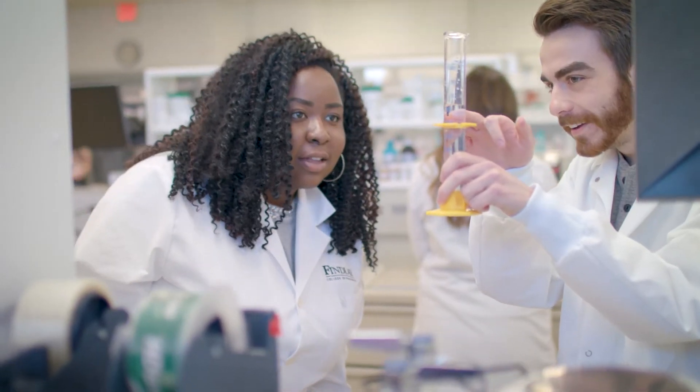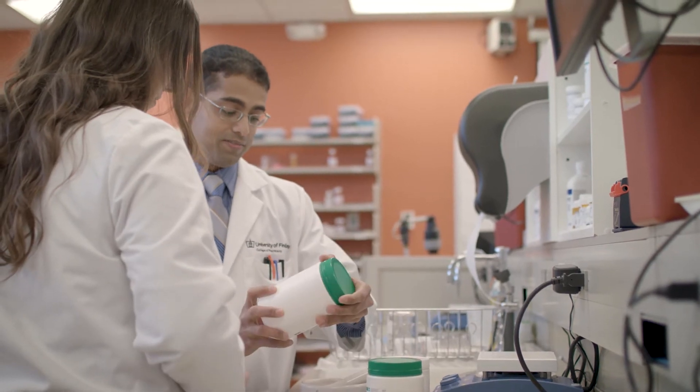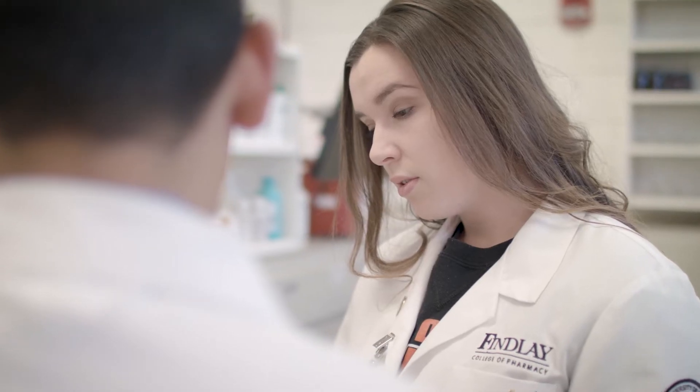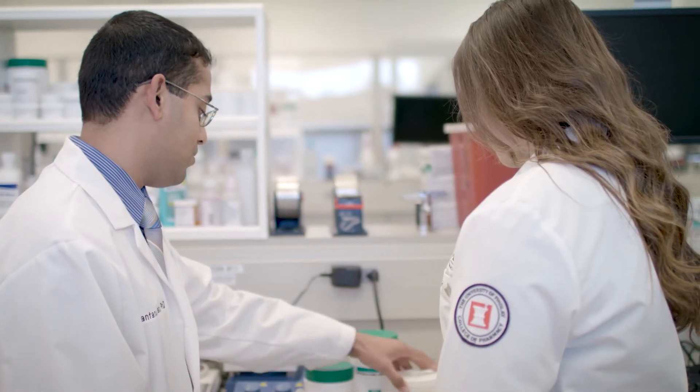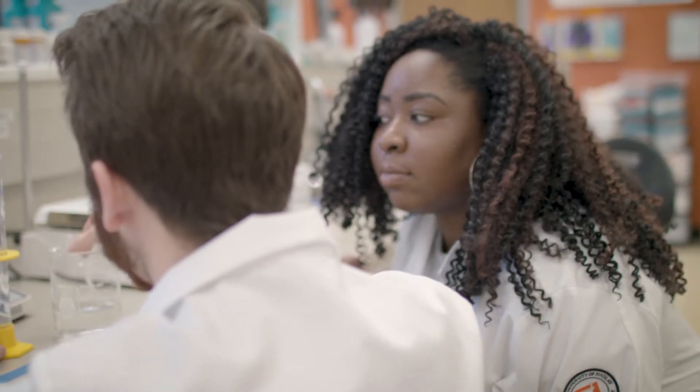In this skills lab, students get a feel for what pharmacists do behind the scenes, including compounding, research, and performing tests. Students also have access to patient rooms where they experience what it's like to be in an office or hospital setting interacting with patients.